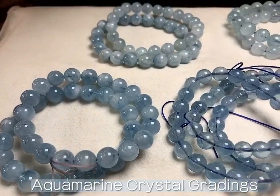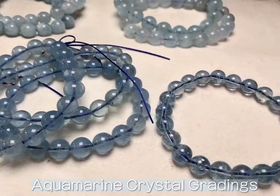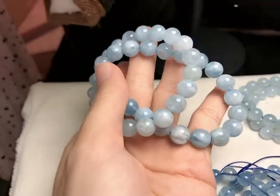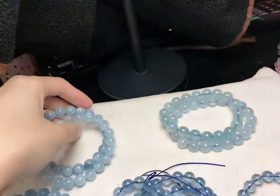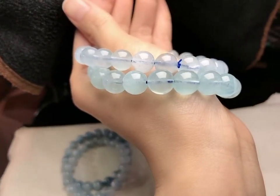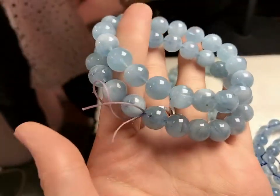With aquamarine crystal it is the same thing. Most of the lower grade crystals are sold to foreign countries — the foreign sellers love to get low quality crystals or healing stones because they are at a lower price.